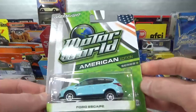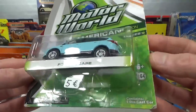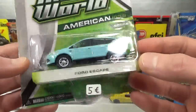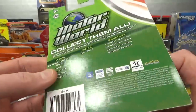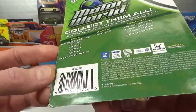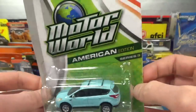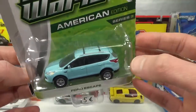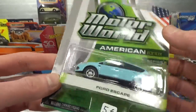Then this Greenlight Motor World American Edition Series 9, Ford Escape in almost baby blue. Five euro — didn't get a discount but that's a good price. 2013 copyright. Not going to open this one yet because I might be going to a friend's and just have to get confirmation if he has it or not.